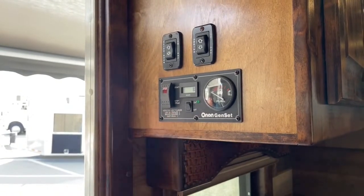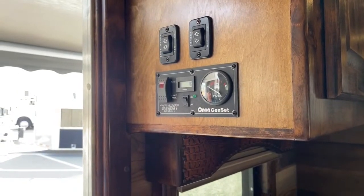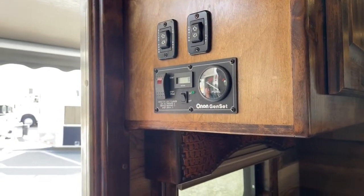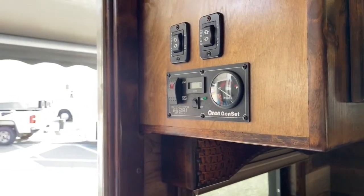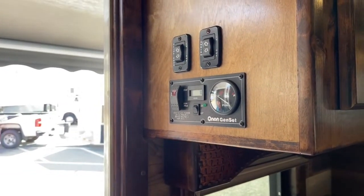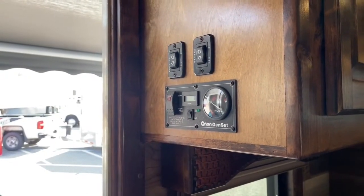This trailer is equipped with an onboard ONAN 4000 gas generator. So you can operate everything you need to on this trailer with that generator. If you get in the back country, a trailhead, or an event where you're parked without power, you can turn it on and operate everything on the trailer.